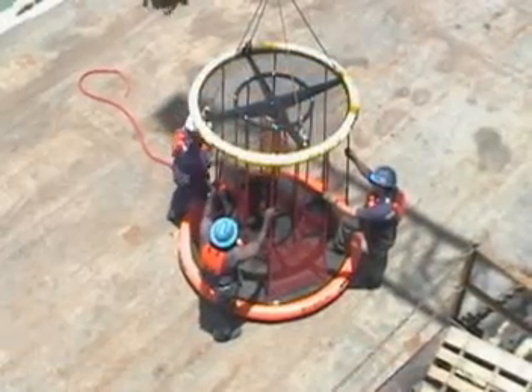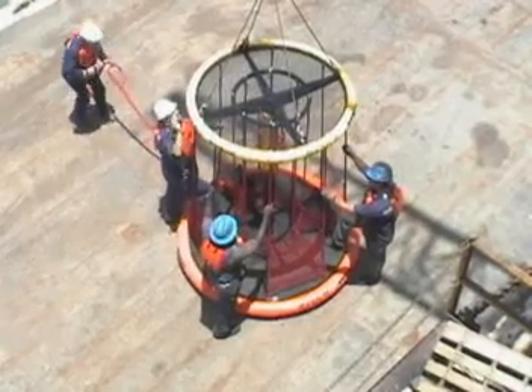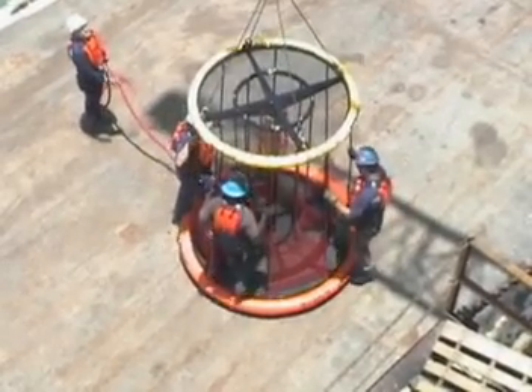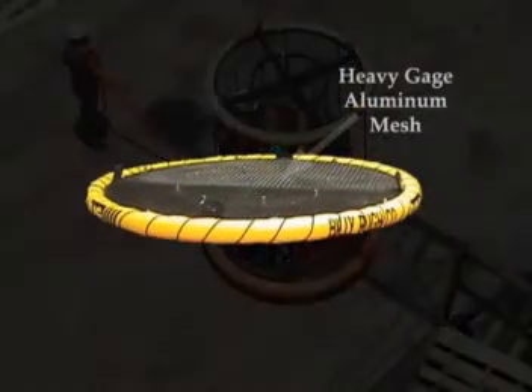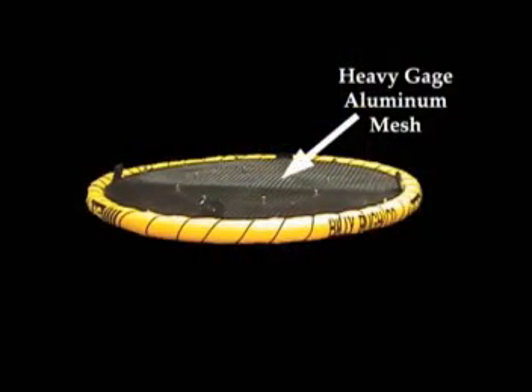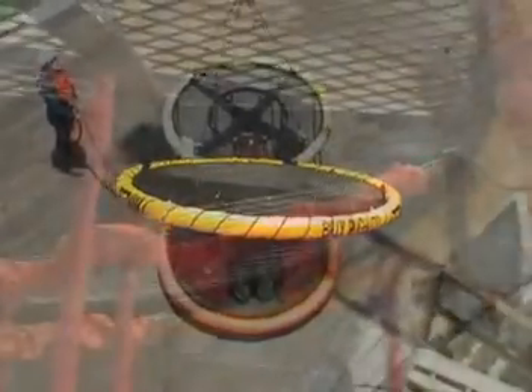During development of the X904, members of the offshore industry expressed concerns regarding tools or other objects which might fall on personnel during transfer. As a result, a metal top is incorporated in the design to furnish the rider with protection against such occurrences.